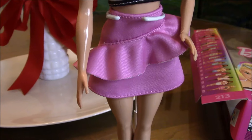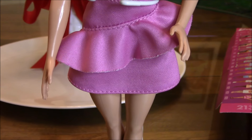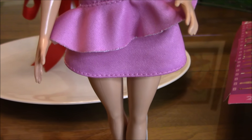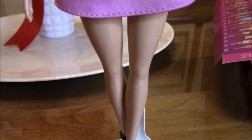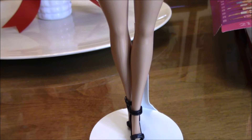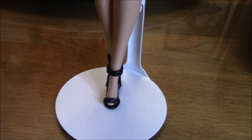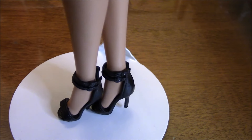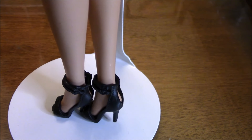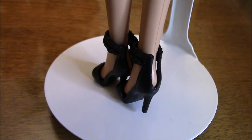Her skirt has ruffles as part of the detail. The only issue I have is that the ruffles of the skirt are not finished, but it's okay since it will not fray. Her shoes fit very well — it is a sandal style with high heels, and there's a slit at the back of the shoes that allows them to come in and out easily.